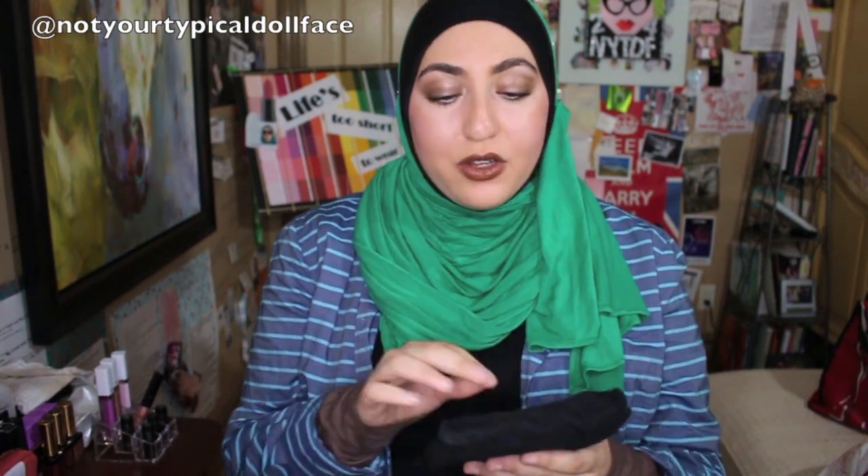I'm just going to jump into it. The first thing in this bag is my little mirror. I have a little mirror that I like to take with me. It's double-sided, so it's got the magnifying end on one end and the normal side on the other.